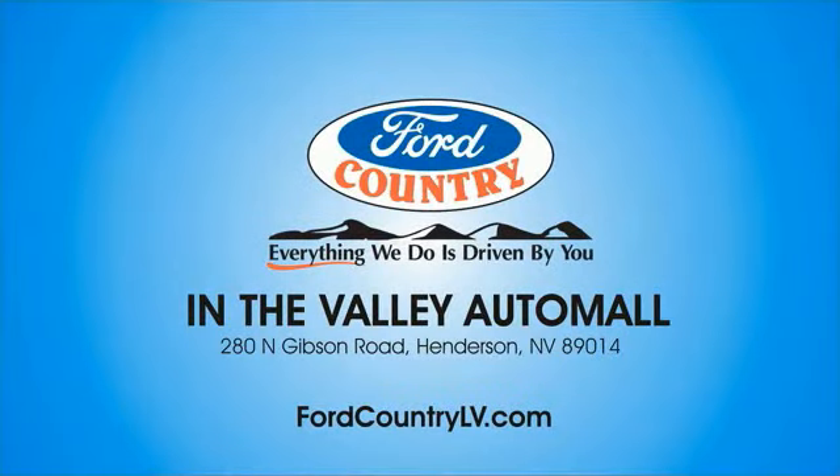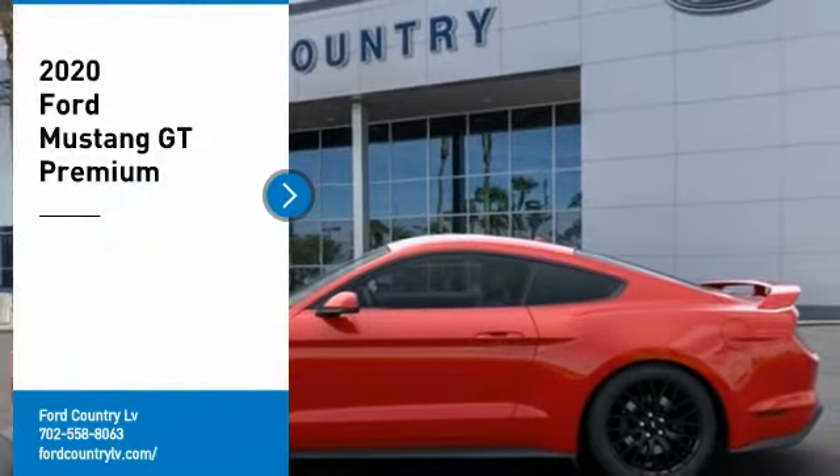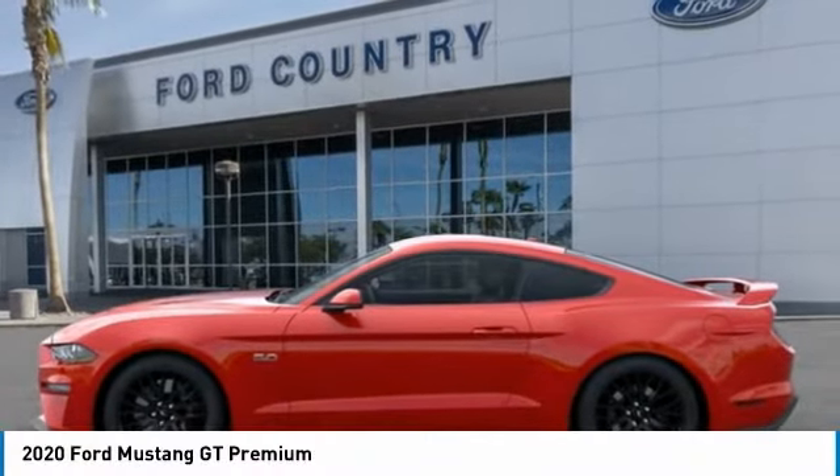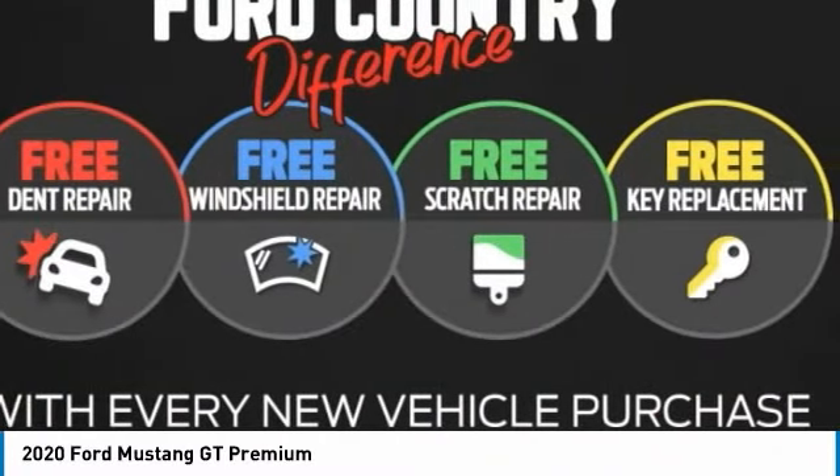Visit Ford Country in the Valley Auto Mall today. Take a ride in the 2020 Mustang. The Mustang is race-worthy and ready for the track. Here are some of this vehicle's great options.